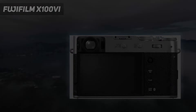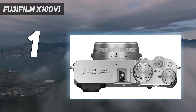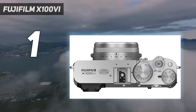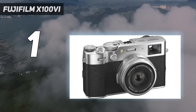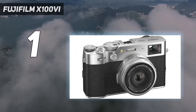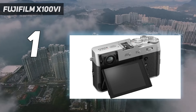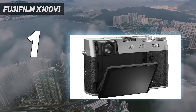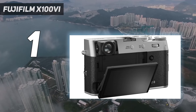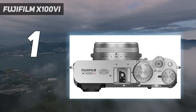And number 1: the Fujifilm X100VI. The Fujifilm X100V went viral for its retro style, pocket-friendly design, hybrid viewfinder, and fixed 23mm f/2 lens. The X100VI takes the same concept and upgrades it again, boosting resolution to 40MP and adding in-body image stabilization for the first time. It also borrows the class-leading autofocus from the Fujifilm X-T5.